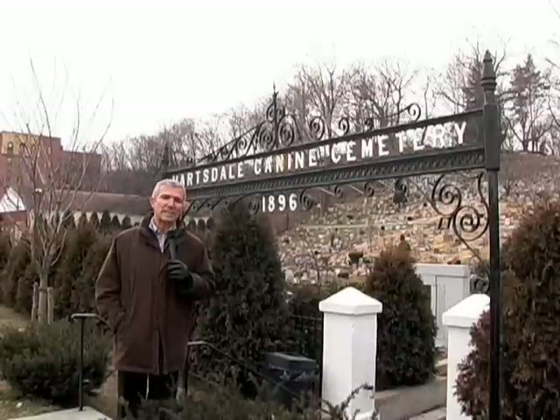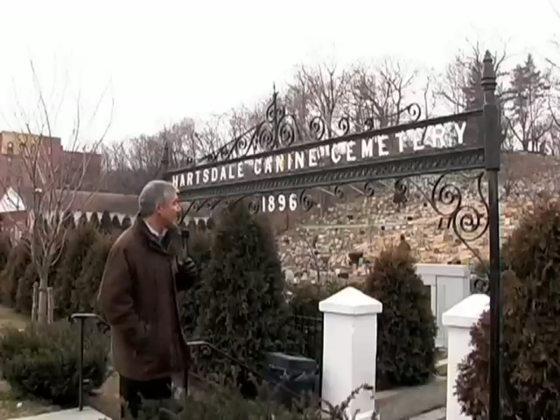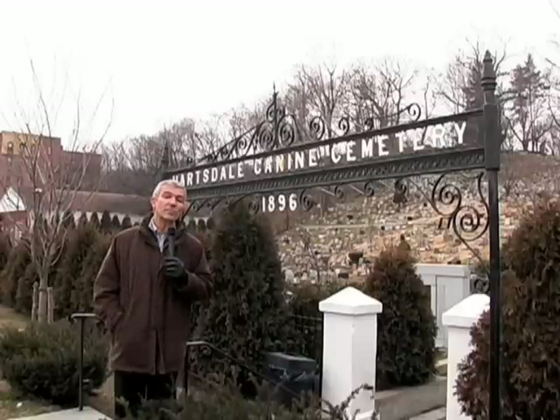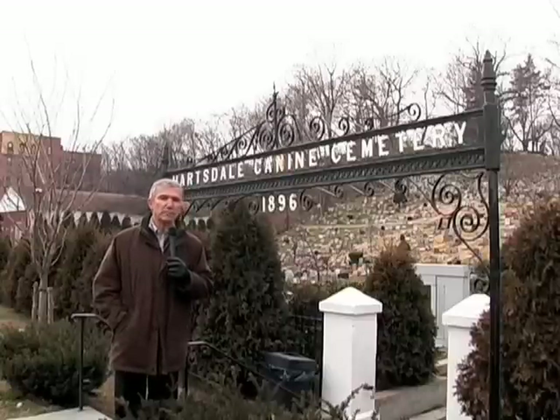We are in Hartsdale, a number of kilometers north of New York, and we are in front of the oldest cemetery for dogs that exists in America. In this cemetery, on my shoulders, there are about 75,000 dogs and around 600 or 700 dogs every year are buried here.